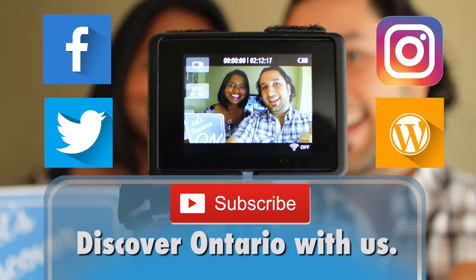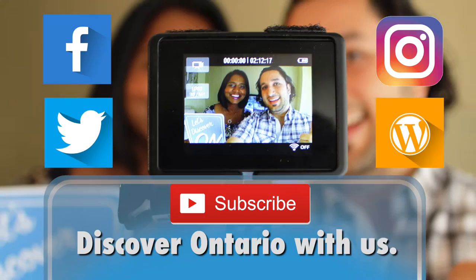Want to promote your destination or event? Contact us. If you like this video, subscribe for the next one.